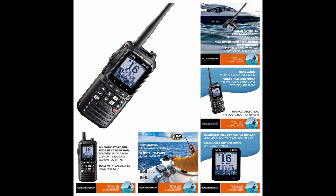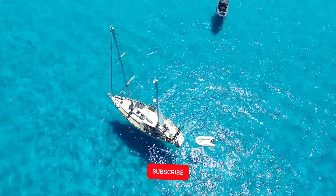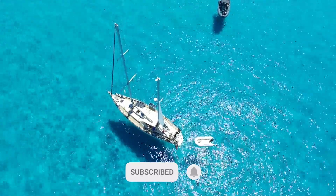You can see why we selected the Standard Horizon HX 890 as our number one pick for 2022. Thanks for watching — please like, subscribe, and hit the bell button.